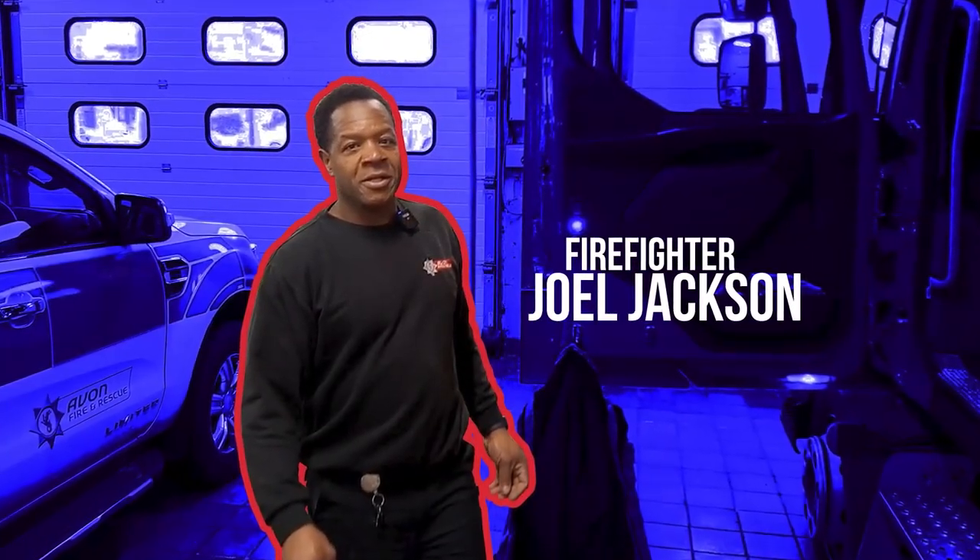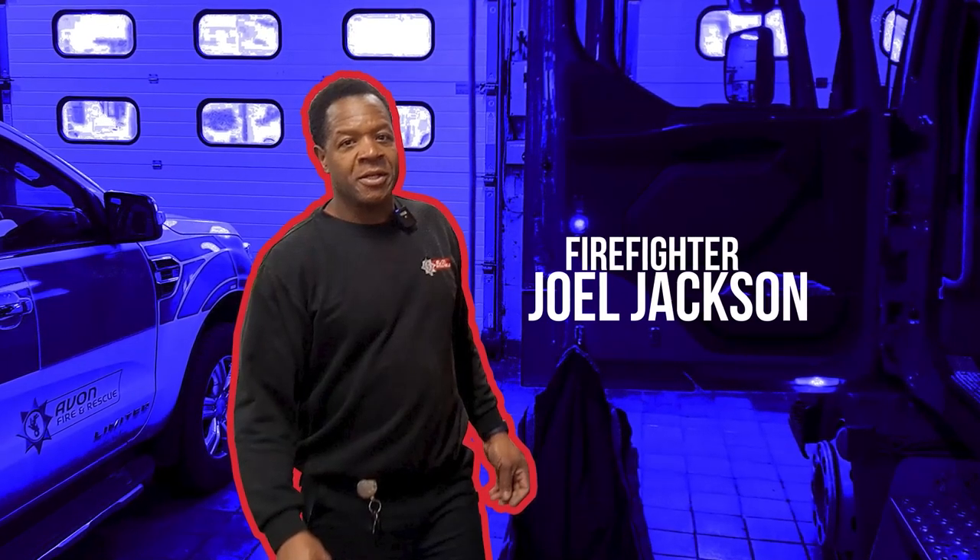Hi, I'm Joel Jackson. I'm a firefighter at 06 Southmead and I've been a firefighter for three years.